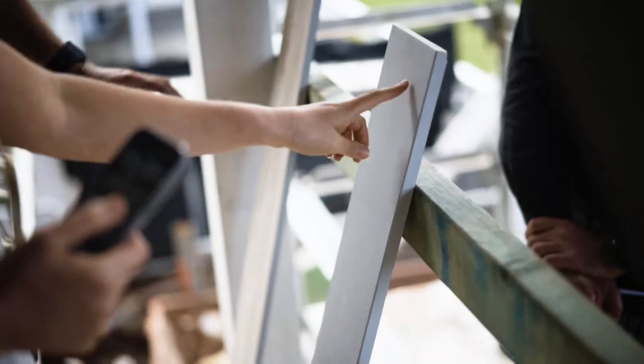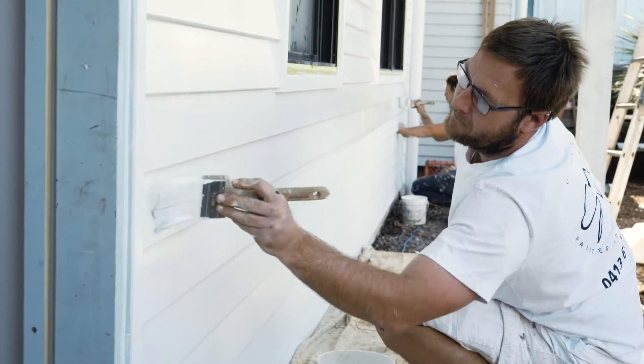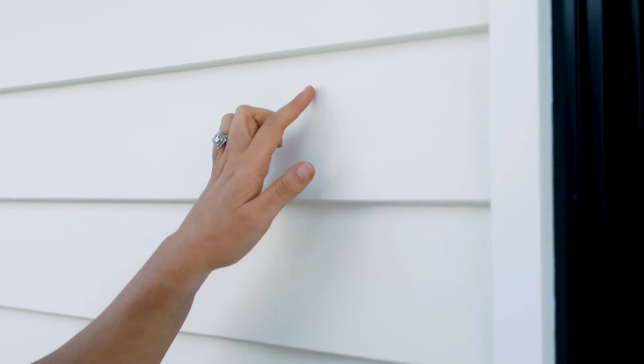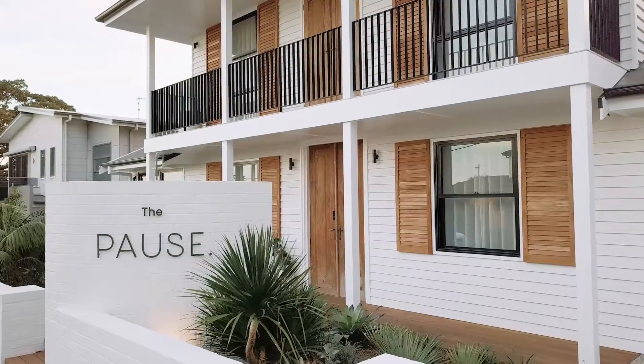Balmoral is a modern take on the timeless weatherboard. The fiber cement boards won't shrink, swell or crack, and they hold paint for longer and are easier to maintain than a timber board. What I love about the Balmoral product is they've got this slight grain and it just adds to that texture in your home.